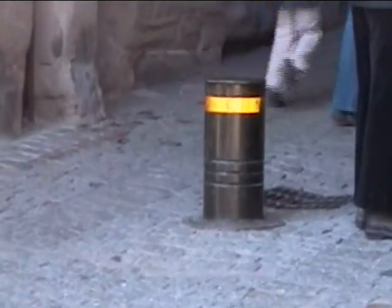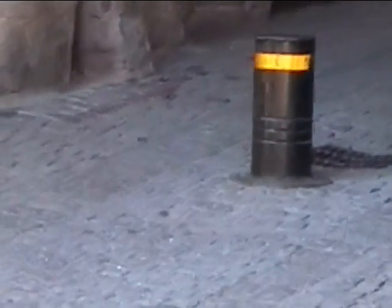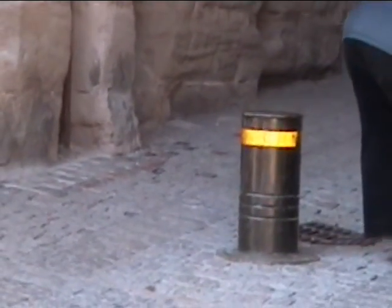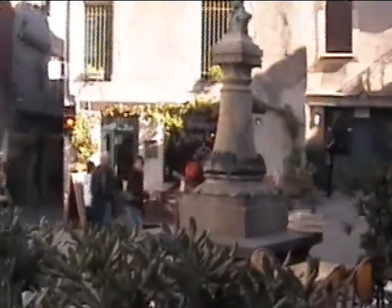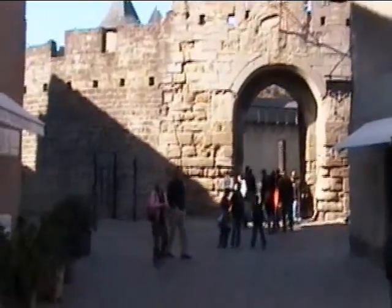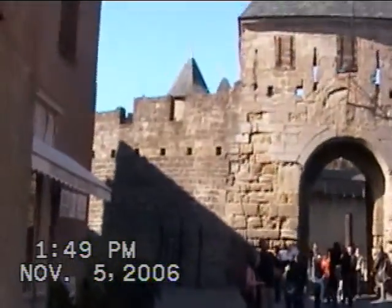These little steel pylons are raised and lowered — there's a lock on there. If you have the right security clearance, you can drive your vehicle in. This is the view from one of the squares, with a light clock. And that's the castle that we toured this morning, with the audio phones giving us the complete history of the town.